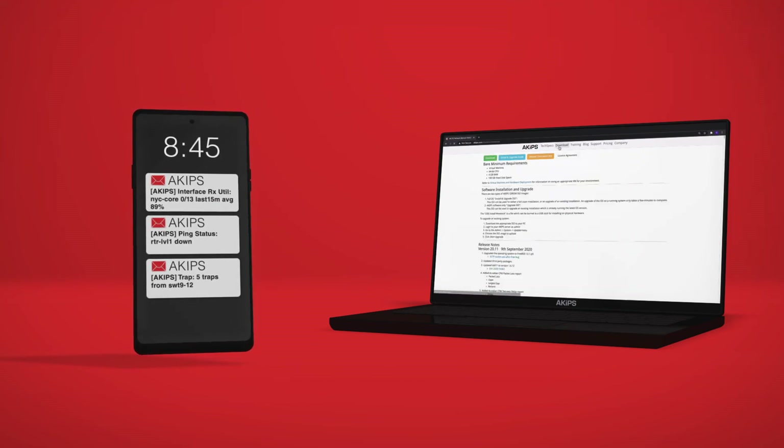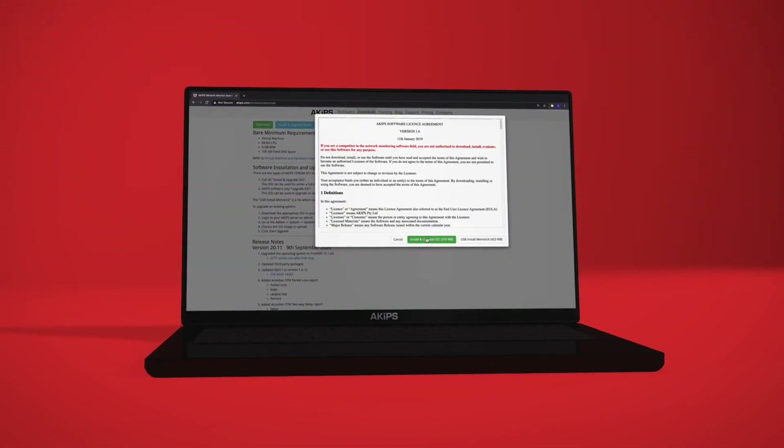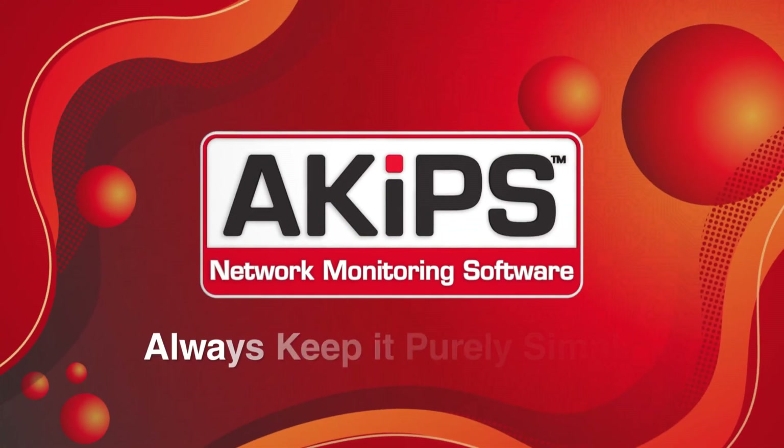Don't take our word for it. See how you can monitor your own network for yourself with a free trial. And don't forget to always keep it purely simple.